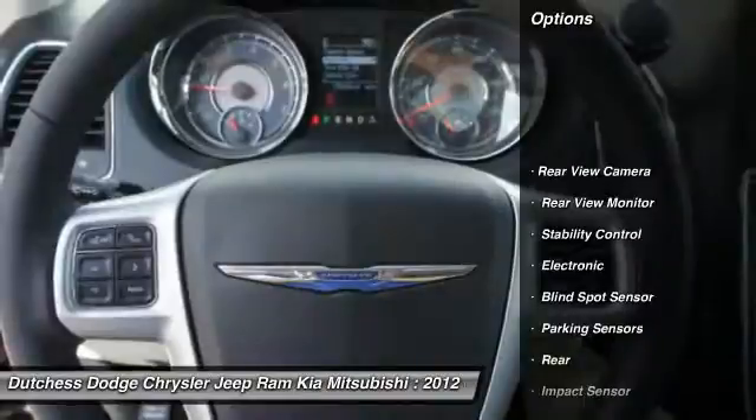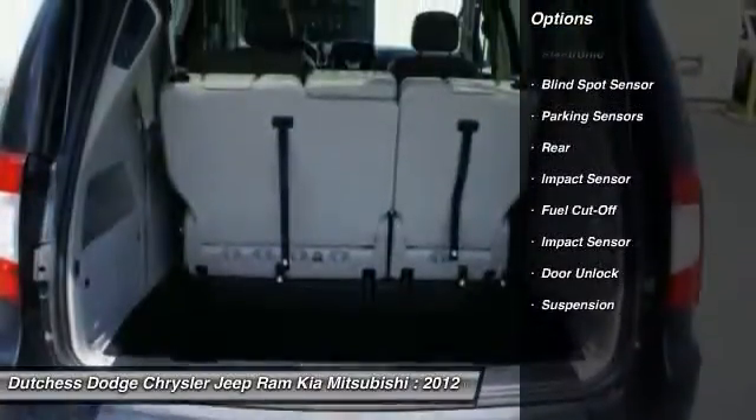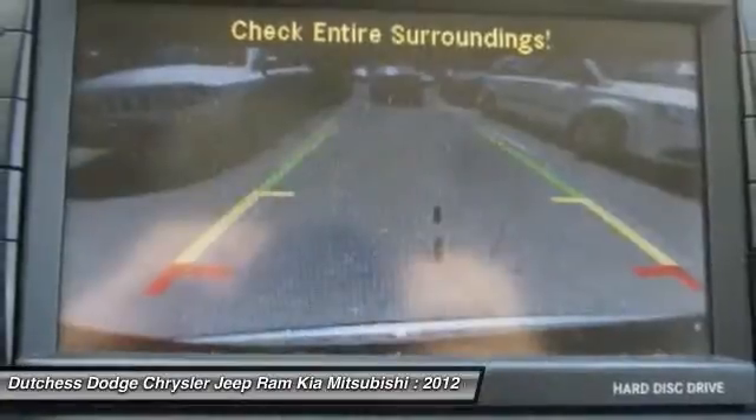Traction control. Stability control. Third row seat. Cruise control. Anti-theft security system. Universal garage door opener. Trip computer. Backup camera. ParkSense Park Assist.